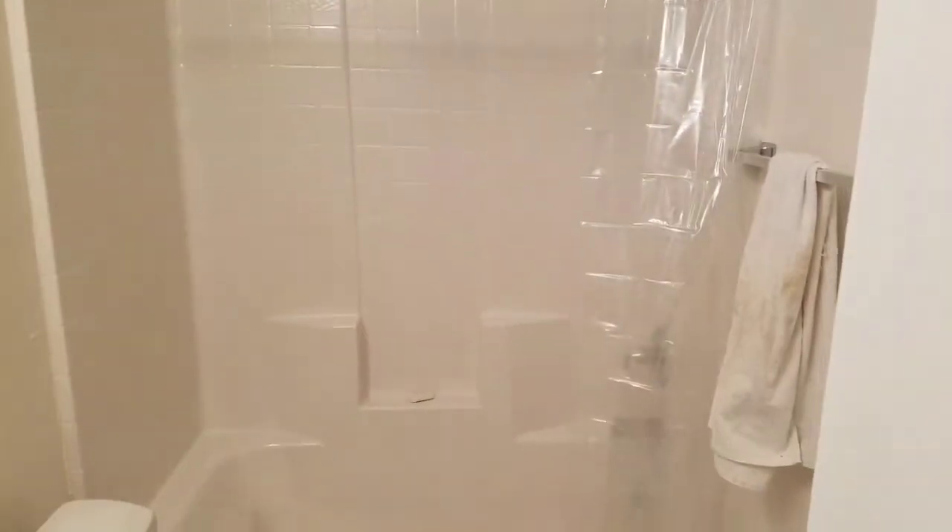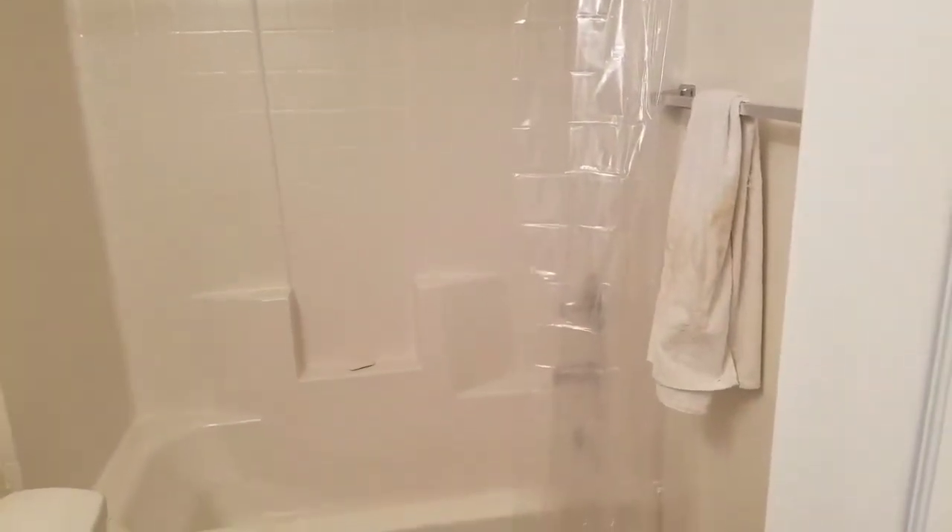Walking down here, this is Giselle's bathroom — it was supposed to be the kids' bathroom but she talked us into giving her this one. This is her bathroom.